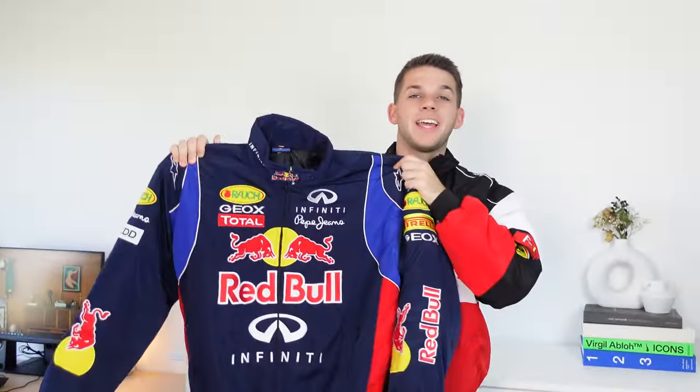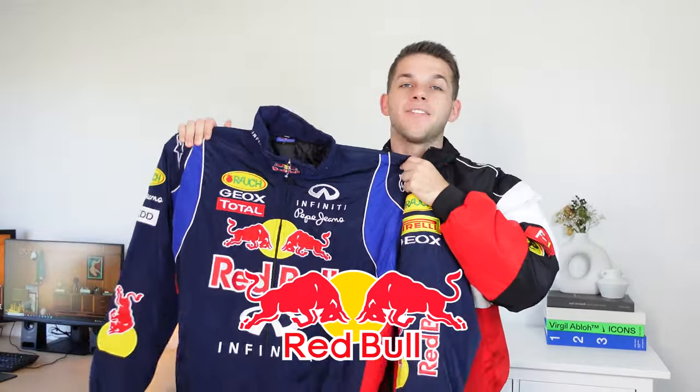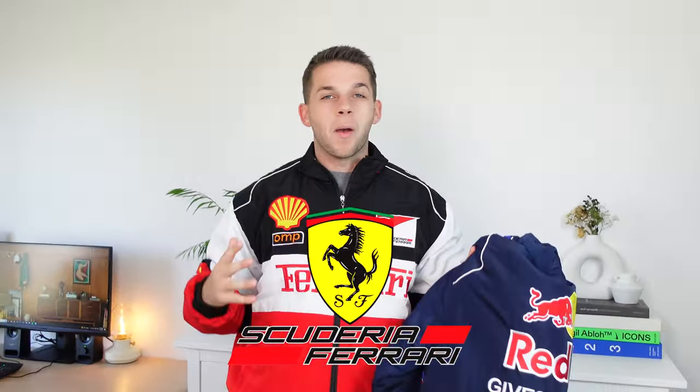These jackets only cost me $50 each. This right here is the Red Bull Racing jacket for Formula 1, and we also have the Ferrari jacket on my body. Now, if you guys are fans of Formula 1, Red Bull and Ferrari, these Super Fs are the ones for you guys.